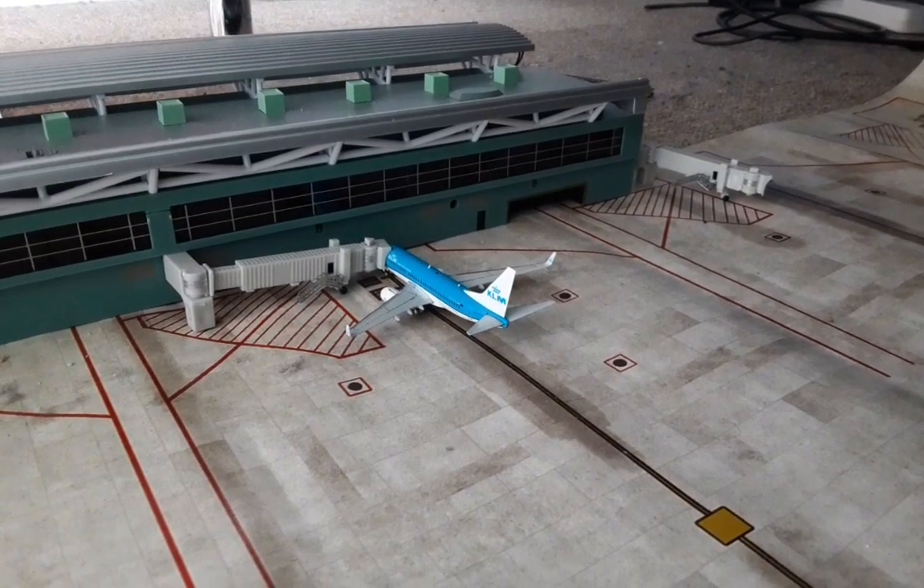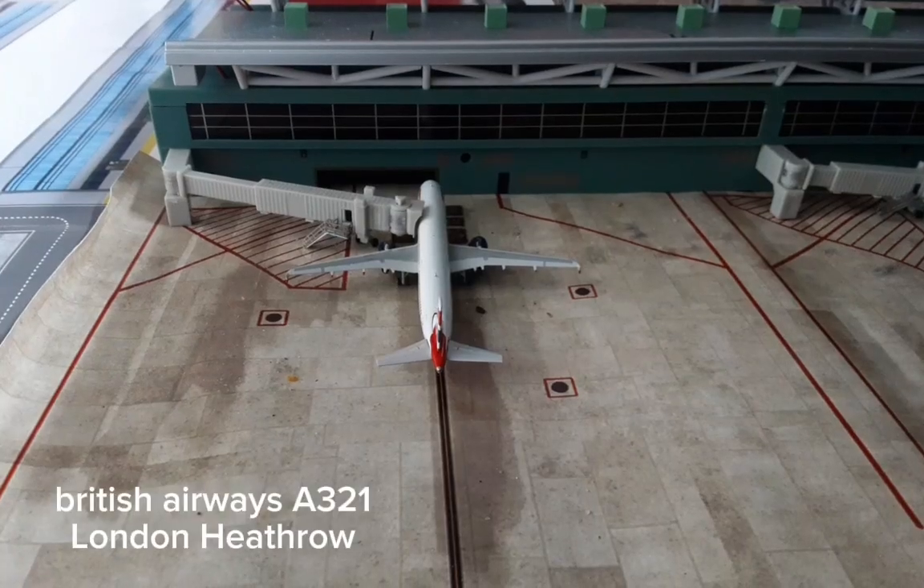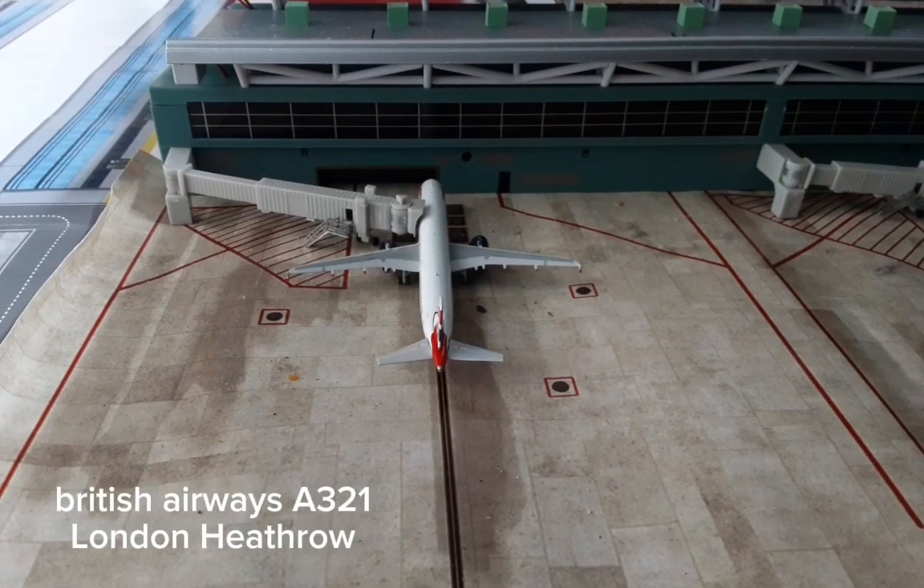Just parked here we have this KLM 737-700. This has arrived in from Amsterdam and will be leaving back out to Amsterdam in the morning.